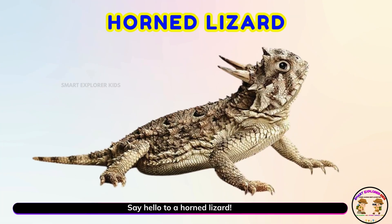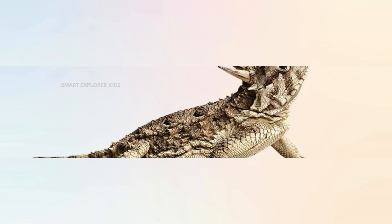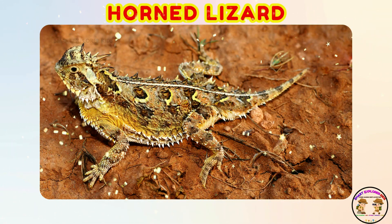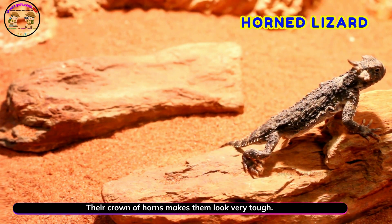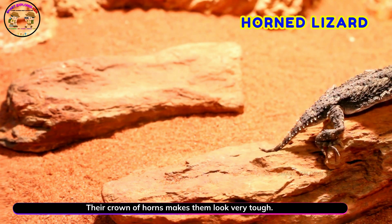Say hello to a horned lizard! Yay! Horned lizards look like little dragons. Their crown of horns makes them look very tough.